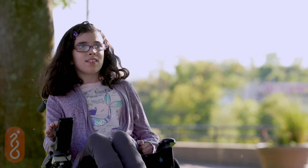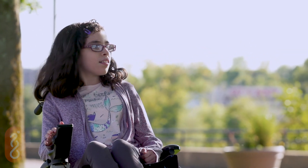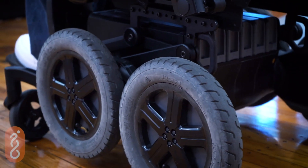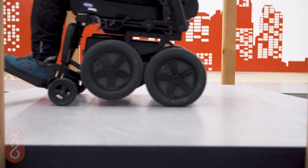Use your iBot indoors and out in Standard Mode. It works just like many other powered wheelchairs. The closed design allows you to spray down the power base in any event off-roading gets muddy.